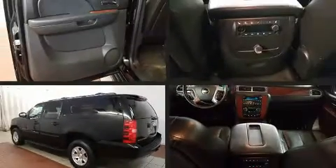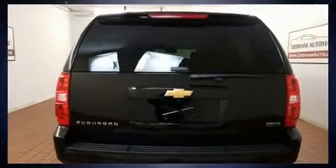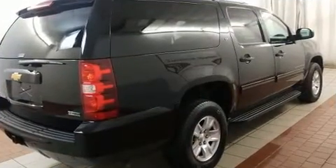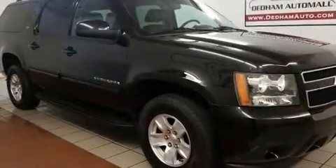You can expect a lot from the 2012 Chevrolet Suburban 1500. Under the hood you'll find an 8-cylinder engine with more than 300 horsepower, providing a smooth and predictable driving experience.